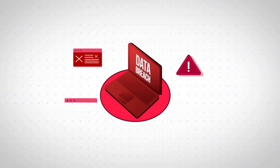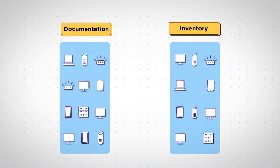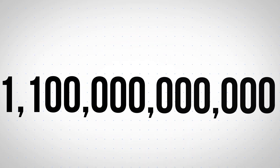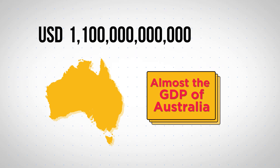Misplaced assets mean costly data breaches. Inventory inaccuracy costs businesses an estimated 1.1 trillion dollars — that's almost the GDP of Australia.